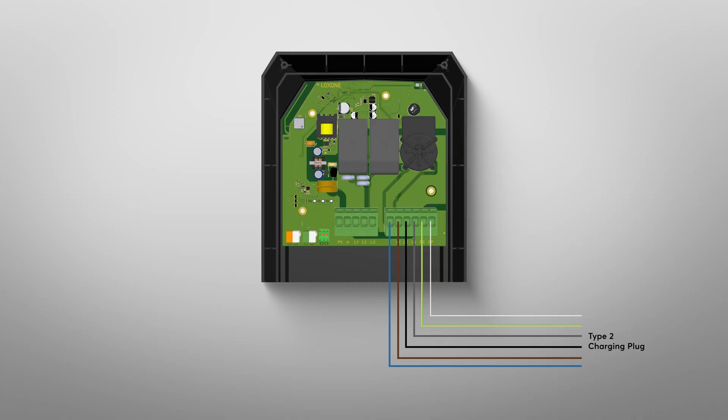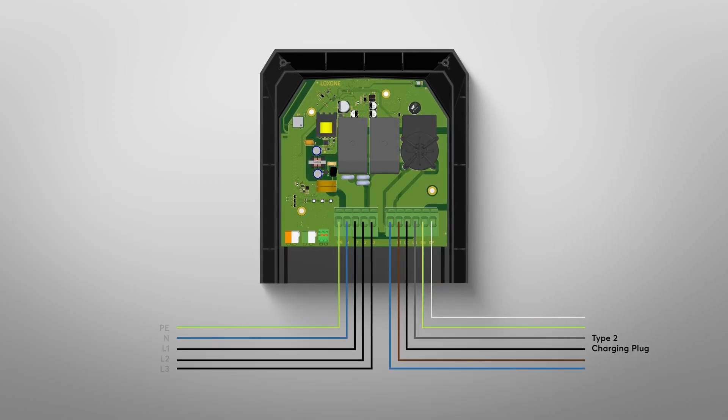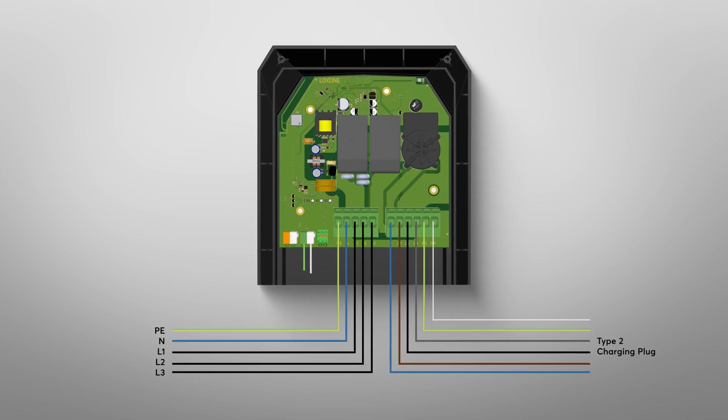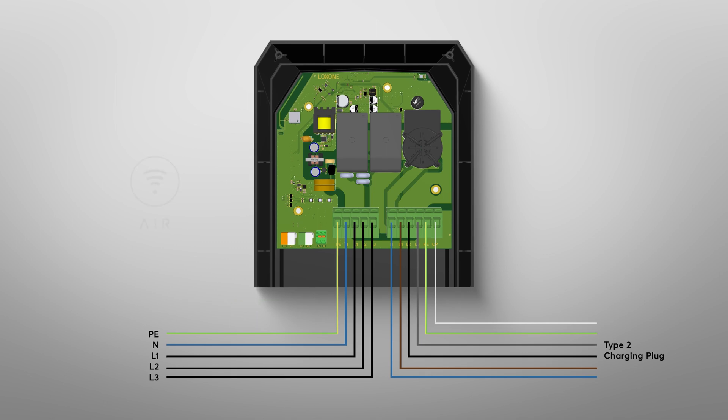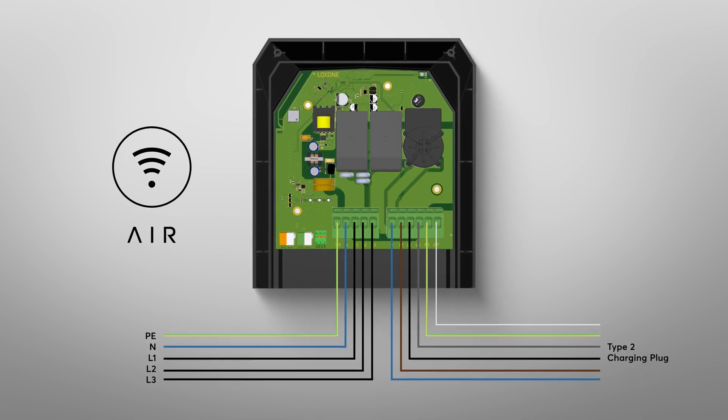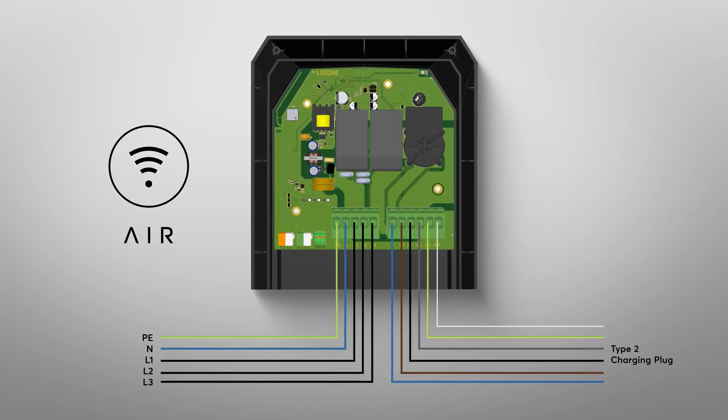As already mentioned, the wallbox can be mounted on a house wall or even free-standing. In addition to the three-phase supply line, the tree version only requires a tree cable for communication with the mini-server. In the air version, communication takes place, as usual, via wireless air technology.